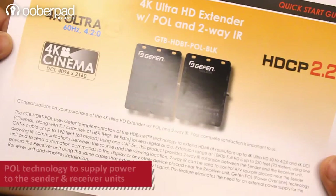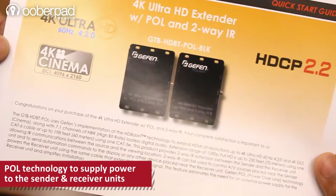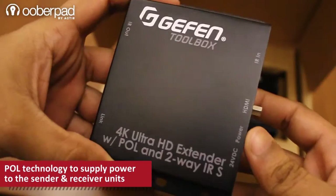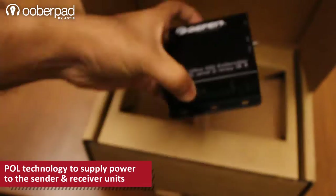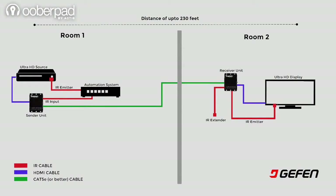Thanks to Gefen's Power over Line technology, there is no need to use a separate power adapter for the sender and the receiver units. Power which is supplied to the sender unit also powers the receiver unit via the CAT cables, thus simplifying the installation process.